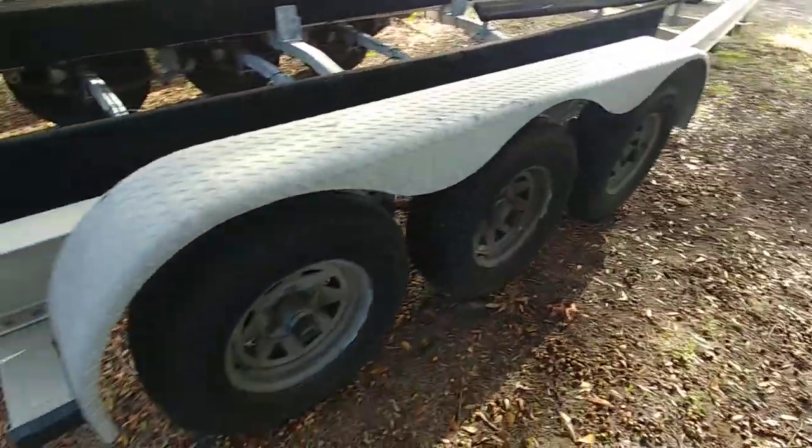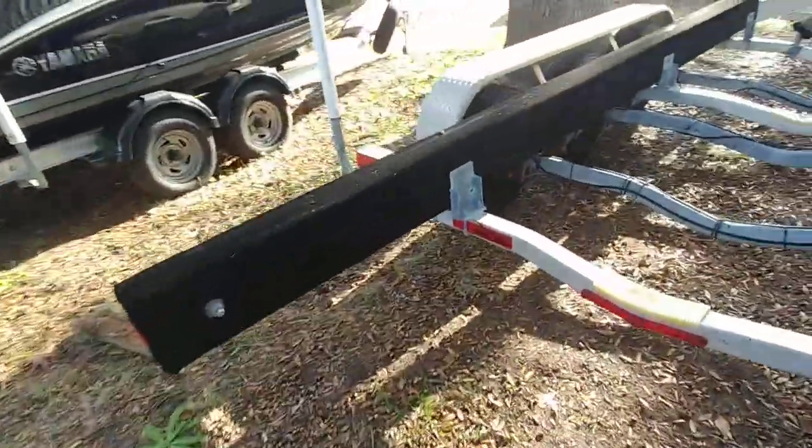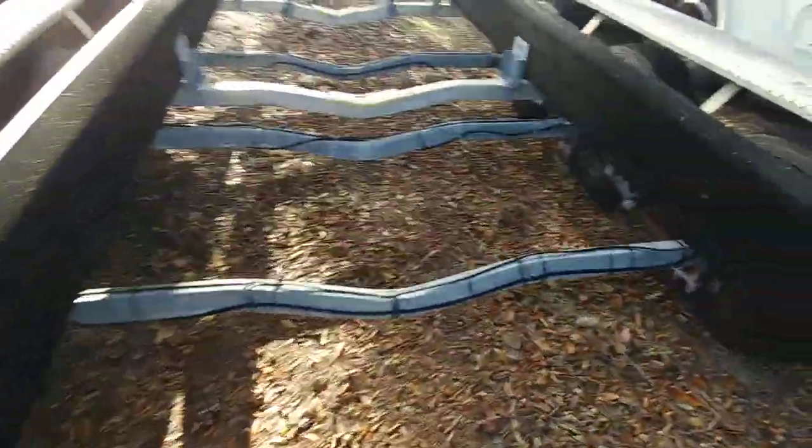I don't really have any complaints. Everything looks like it's been very well kept and serviced. Bunks are in nice shape. It is a spring axle trailer. She is Kentucky registered with a Kentucky plate.